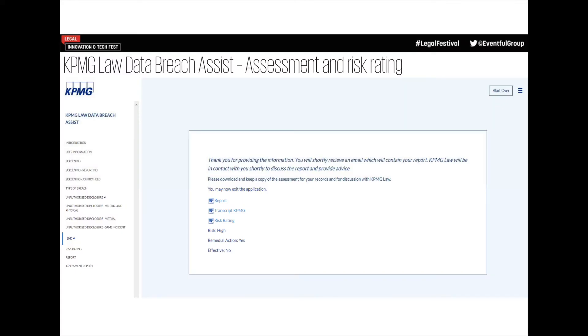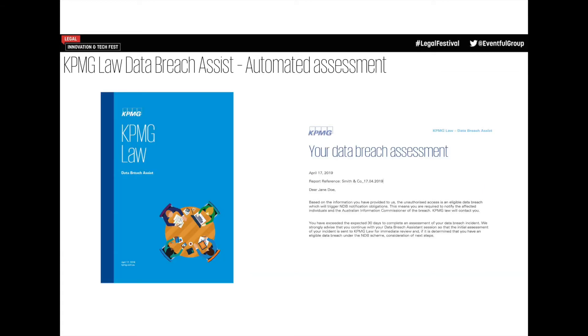At the end you have a nice automated report — something tangible to take to the next step, which is reporting or working out how to troubleshoot or remediate what's happened. You have a full transcript of what occurred, the information collected from the user, and a KPMG risk rating — low, medium, or high risk — based on what was presented. You get a nice report saying: Dear Jane, this is what you told us. We think it's an unauthorised disclosure. It happened 17 days ago. You've still got 13 days to report. We can help you do that.